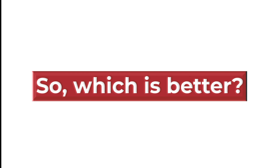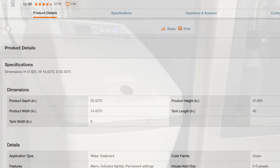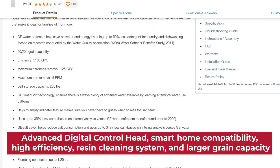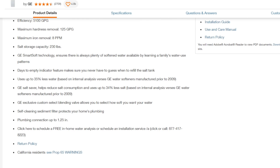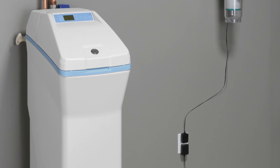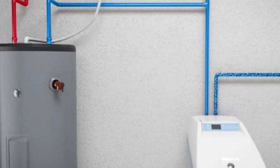Verdict: The GE water softener is the better option due to its advanced digital control head, smart home compatibility, high efficiency, resin cleaning system, and large grain capacity. It's also easier to maintain and more efficient compared to the Whirlpool water softener. However, it's worth noting that Whirlpool water softeners are more affordable and work just as well as their GE counterparts. Thanks for watching!